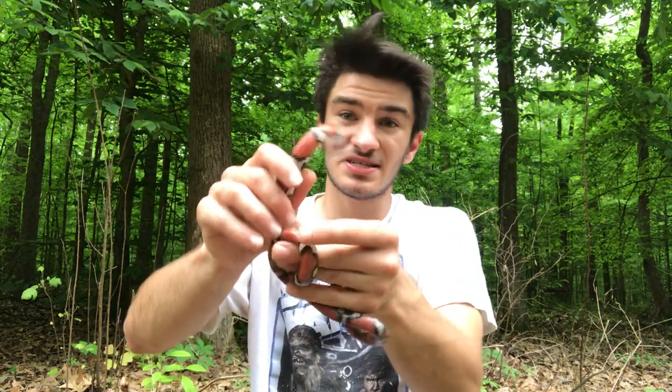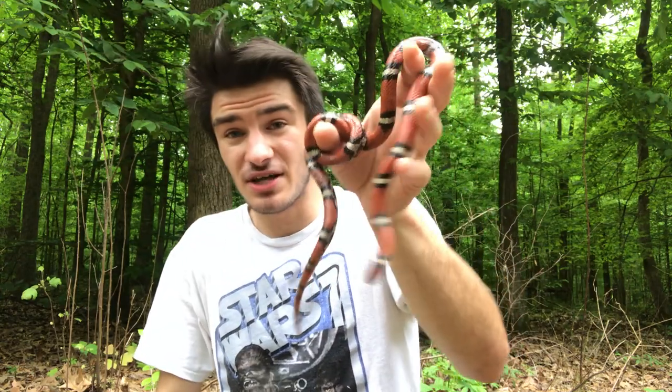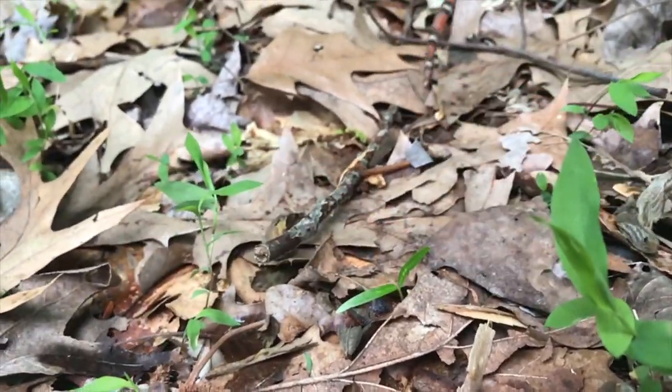These guys are actually in the king snake genus Lampropeltis. This means that they will occasionally take down other snakes — they specialize on snakes, other reptiles, amphibians, small rodents, things like that. That's usually what they eat around here in Memphis.